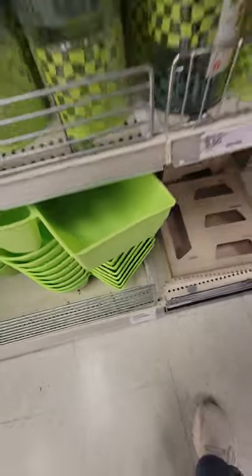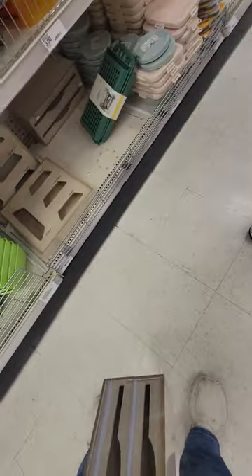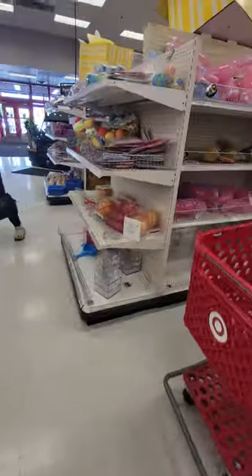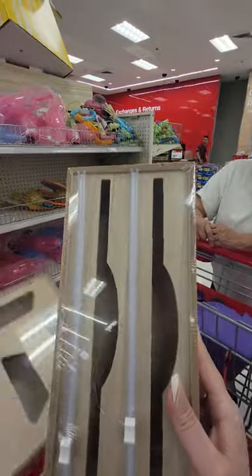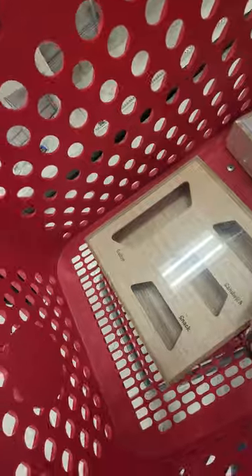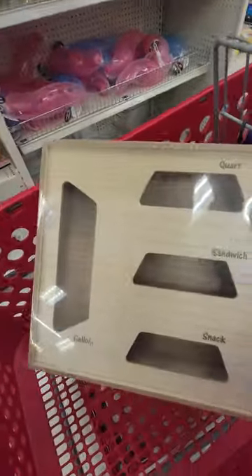This is what I wanted — can you grab that one? And then they don't have the other one, I'll grab that one too. This is the dispenser — with the cutter — for five dollars, to put your saran wrap and stuff in there. And then this one is to hold your gallon bags, quart bags, and sandwich bags — also five dollars. Yay, that was on my wish list!